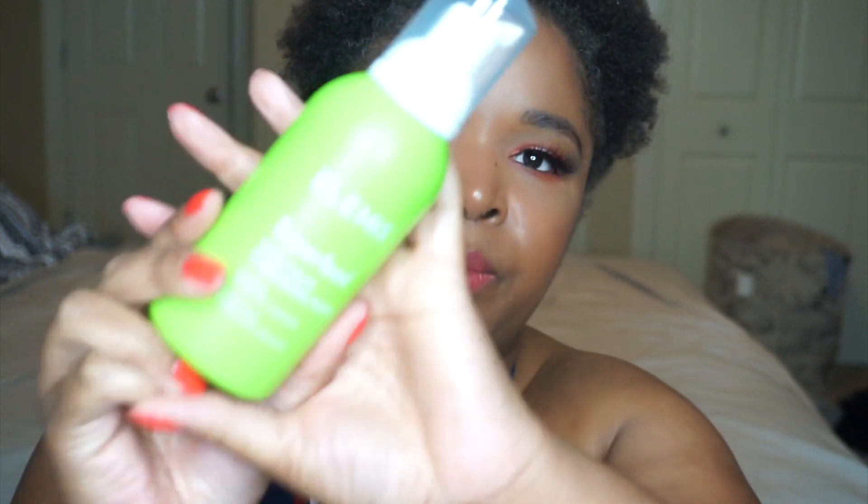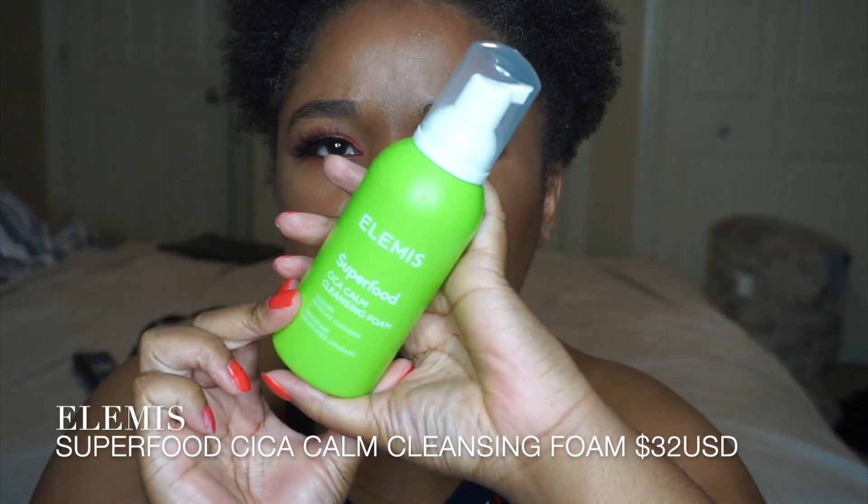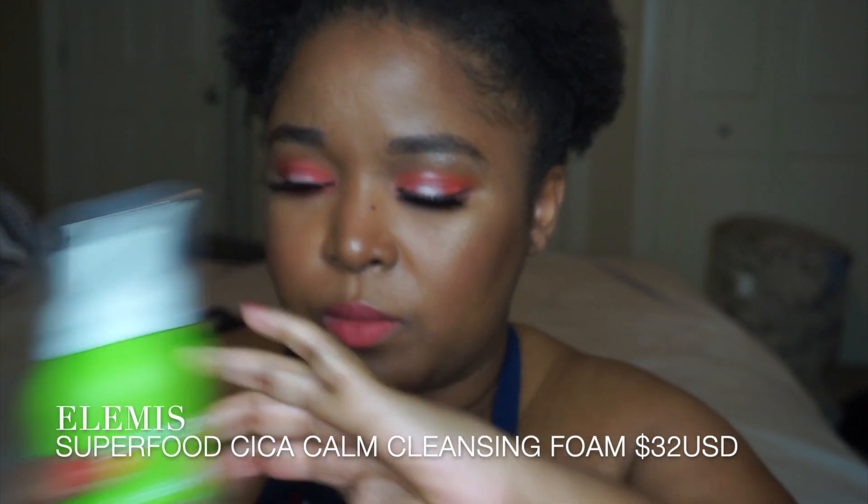Then I got an Elemis Superfood Cica Calm Cleansing Foam — it's a calming micellar cleanser that retails for $32. It's a unique foaming cleanser packed with nourishing superfoods to help calm and hydrate your skin while lifting away makeup, dirt, and grime. It's a soothing formula to help comfort skin caused by dehydration and leave the skin feeling fresh, as it says.